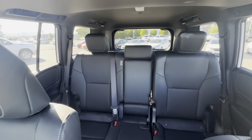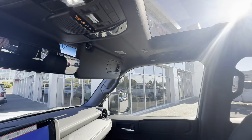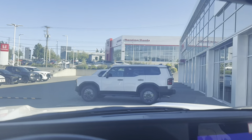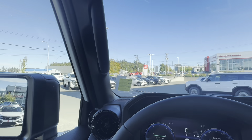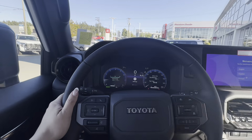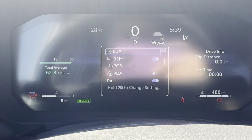I thought these would be a little bit smaller than the 4Runner, but they are in fact a little bit bigger. The only difference is the 4Runner has a bit more ground clearance. This one is 8.5 inches, which is still lots of clearance for off-roading.